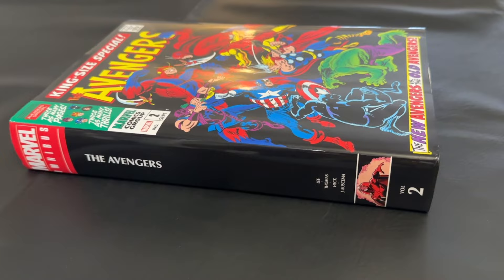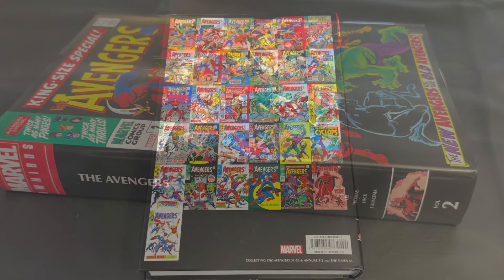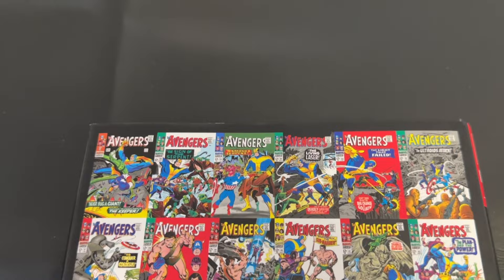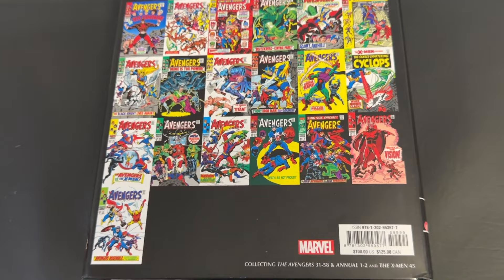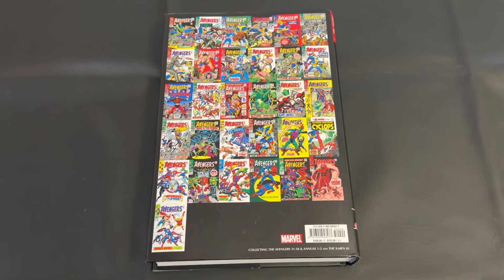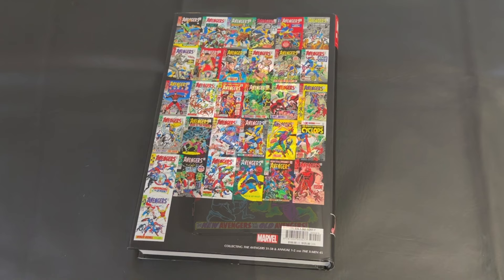This is, of course, Volume 2. As we make our way to the back cover, which shows thumbnails of all issues included, I did review Volume 1 of the Avengers Omnibus recently on the channel. I have an older printing for that one with the older spine design. They did reprint Volumes 1 through 4 of these Avengers Silver Age Omnibuses this last year, and for the first time released Volume 5. So it's a great time to pick up these books while they're still in print.